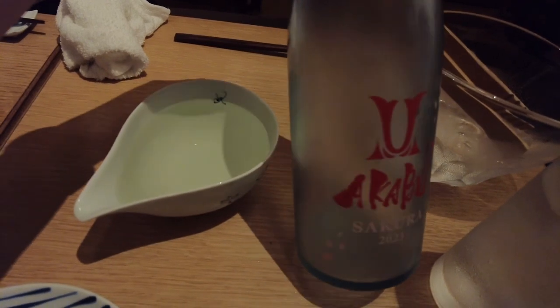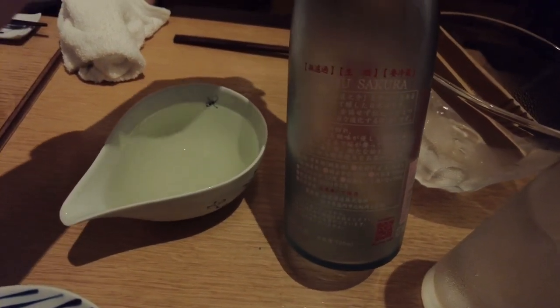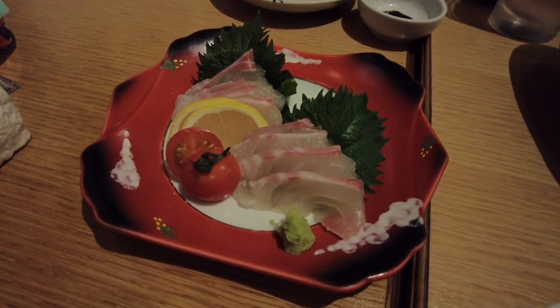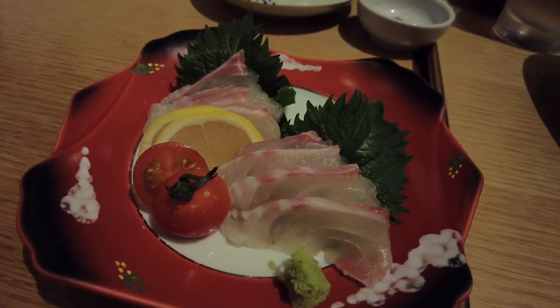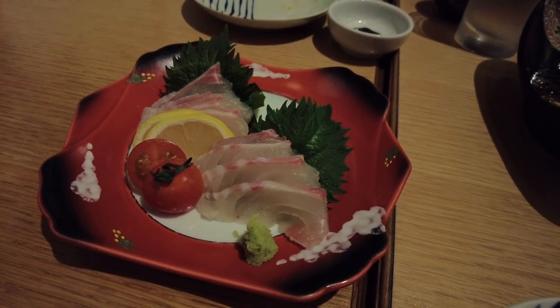They offered a selection of sake, which is Nihonshu, Japanese sake. They also do wine and spirits. What I like about this place is that they offered a good selection of food. It's not a lot of choices, but they have cold dishes, hot dishes, salads, and some fusion items.